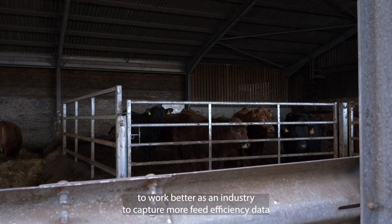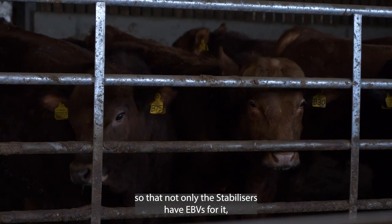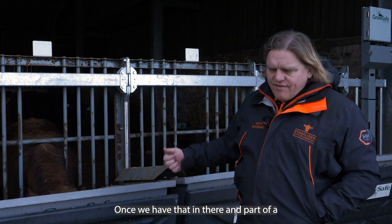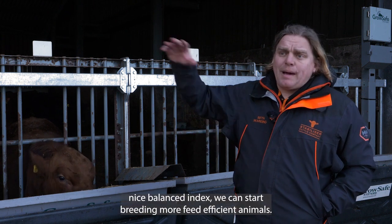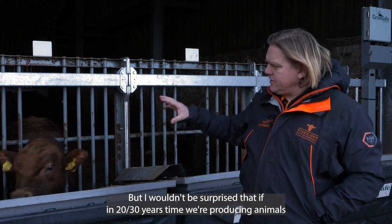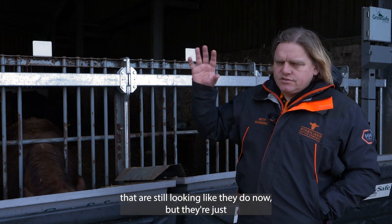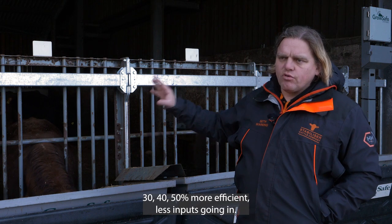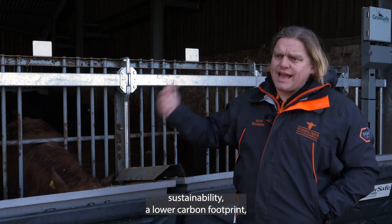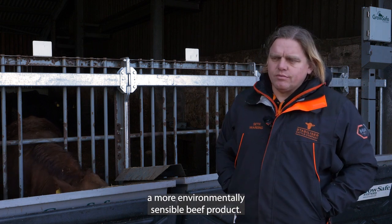I think we all need to work better as an industry to capture more feed efficiency data, so that not only the Stabilisers have EBVs for it, but every breed has a measure for feed efficiency. Once we have that as part of a balanced index, we can start breeding more feed efficient animals. I wouldn't be surprised if in 20 to 30 years' time we're producing animals that still look like they do now but are 30 to 40 to 50 percent more efficient — less inputs, more profit for the farmer, but also greater sustainability, a lower carbon footprint, and a more environmentally sensible beef product.